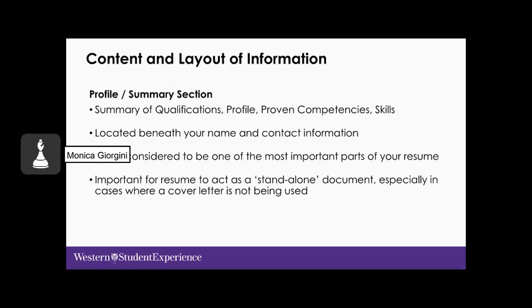Now looking at the content and layout: usually beneath your name and contact information, you'll find a profile or summary section. This is where you list your qualifications, proven competencies, and skills most relevant to the position. It helps clarify your background to the employer in a quick snapshot and is one of the most important parts during the six-second scan. It's very important for your resume to act as a standalone document — especially when a cover letter is not being used — so include a few comments about your education, experience, skills, and anything that makes you stand out.